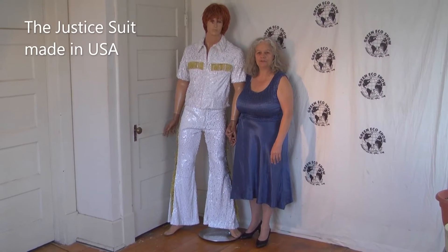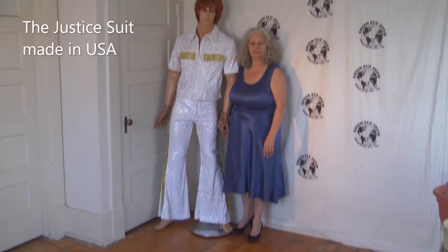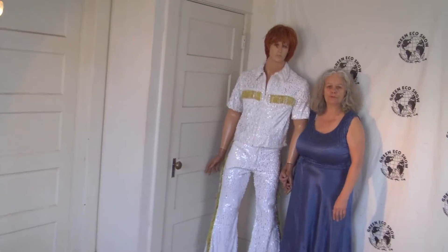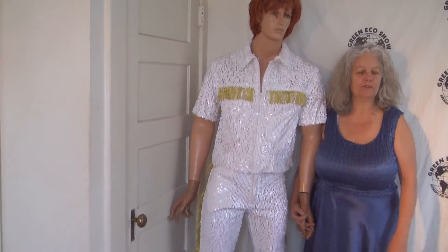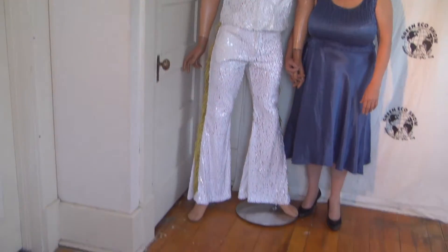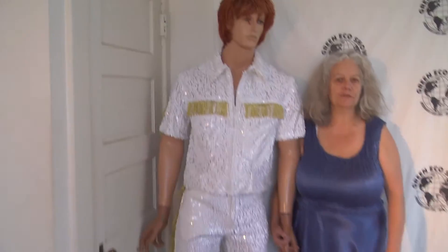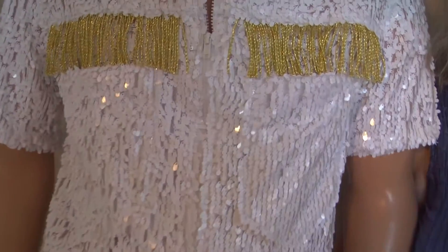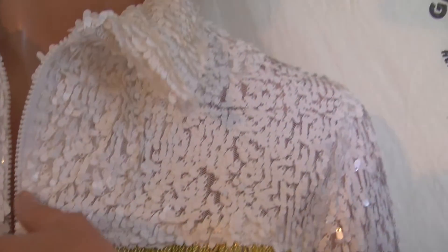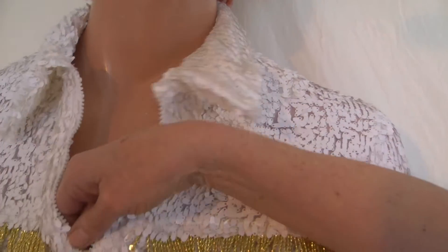I'm eco fashion designer Anna Herman showing off this sequin suit made in the United States. It's a 42-32 pants and it has fringe that's also made in the United States. I bought the sequin fabric in Los Angeles, someplace I've known to frequent often.